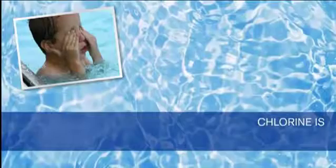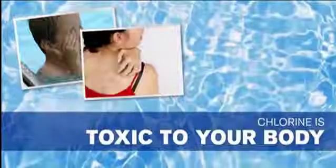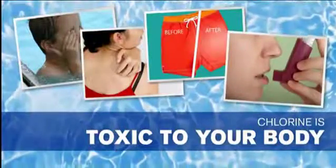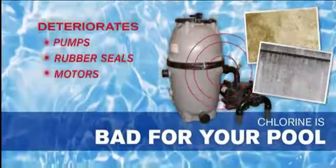Because while chlorine does kill algae and bacteria, it's also toxic to your body. It burns your eyes, irritates your skin, discolors your swimsuit, and it can aggravate asthma. It's also bad for your pool because it deteriorates things like plaster, seals, and plumbing fixtures.